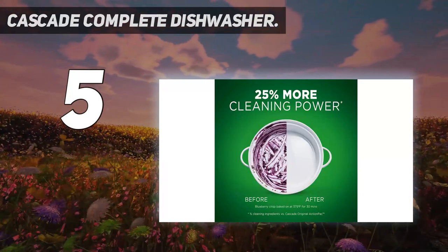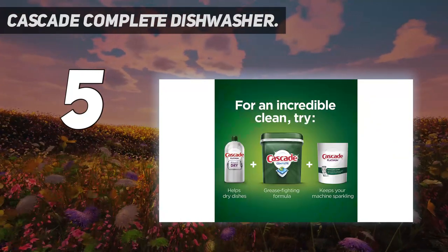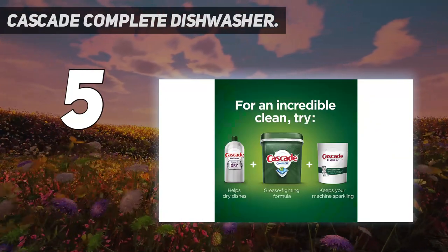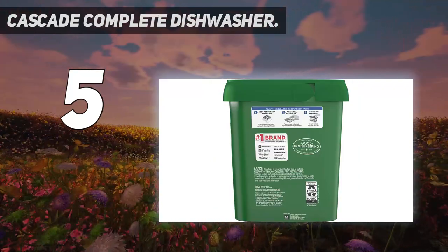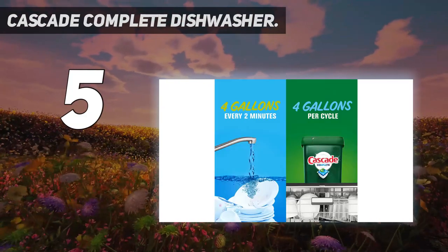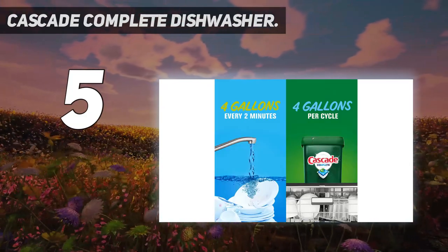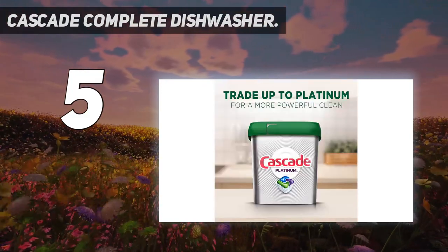It dissolves fast and releases the grease-fighting power of Dawn. Convenient, pre-measured action pack with no finicky wrapping. Phosphate-free. Powers away even 24-hour stuck-on messes for a complete clean. You can save up to 15 gallons of water per dishwasher load when you skip the pre-wash and run your dishwasher with Cascade Platinum.